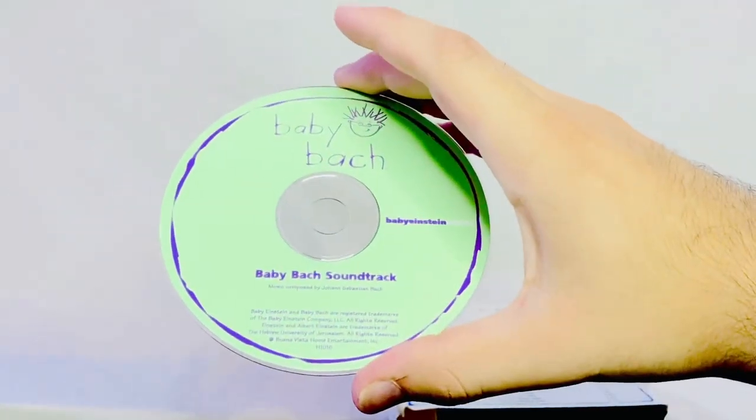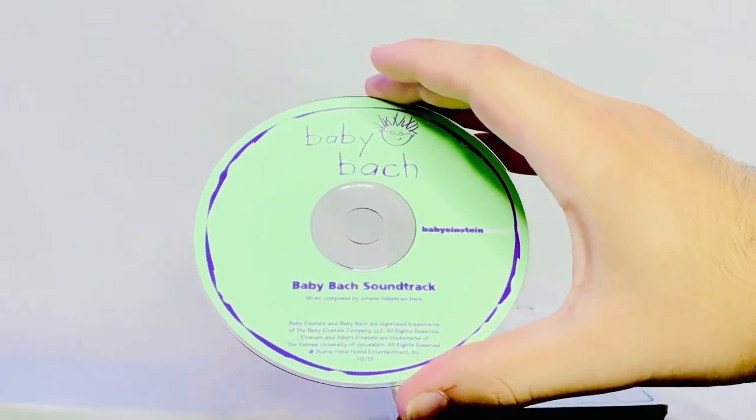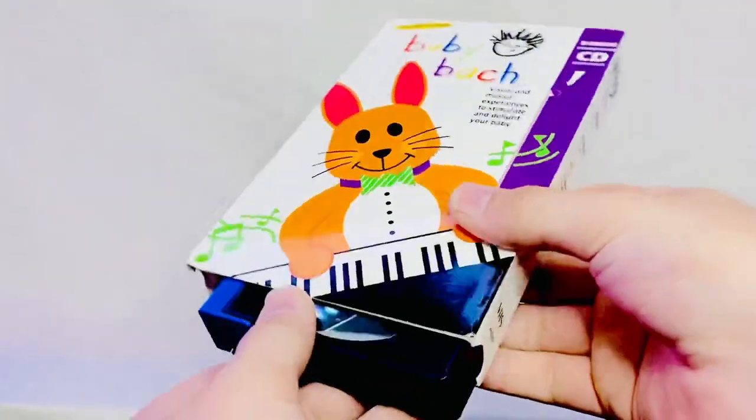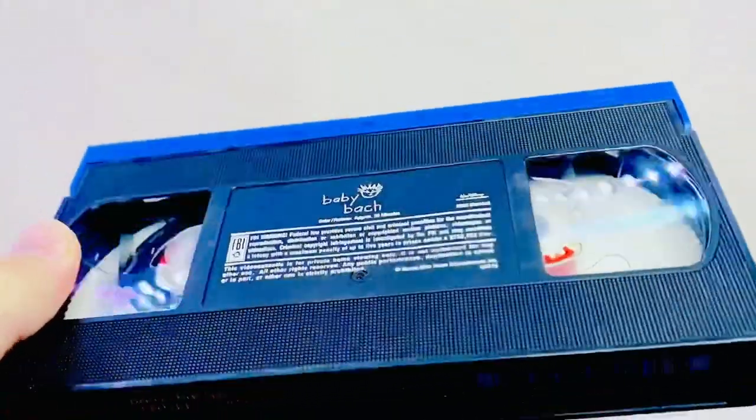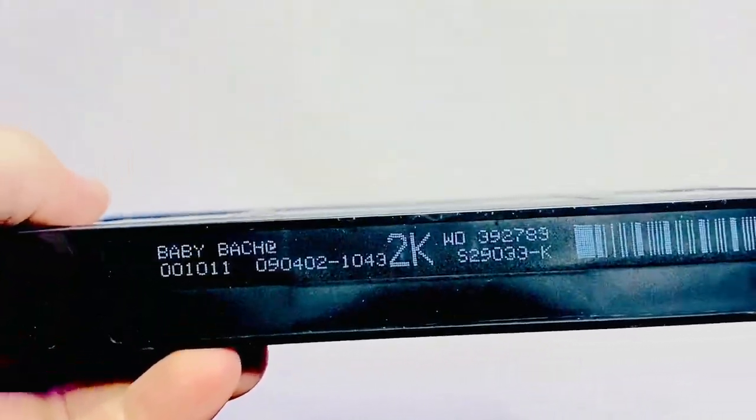This is the CD cover. And now the VHS tape itself — we've got the ink label, Baby Bach, Walt Disney Home Entertainment, and the print date is September 4th, 2002.